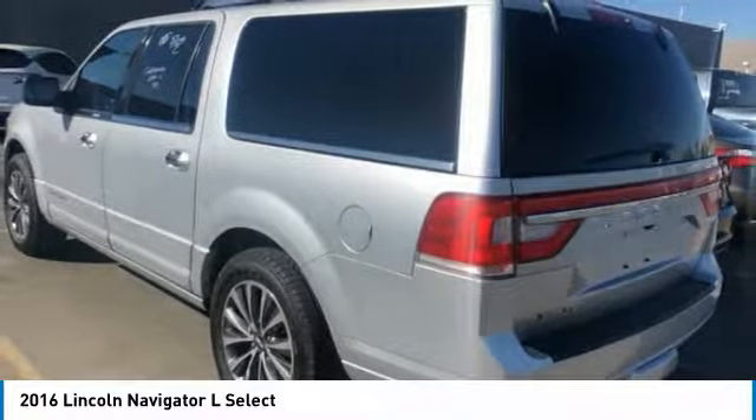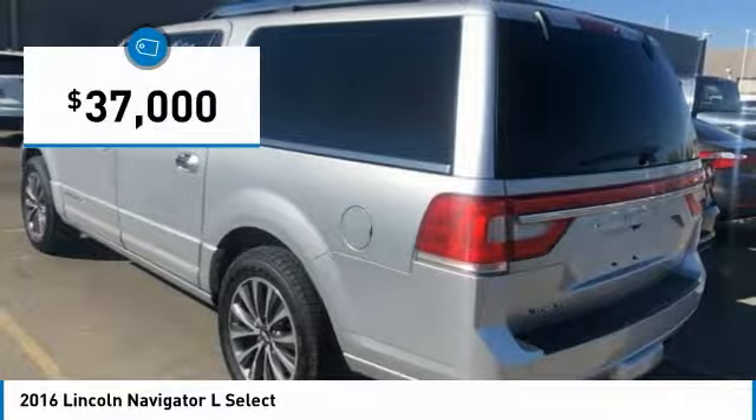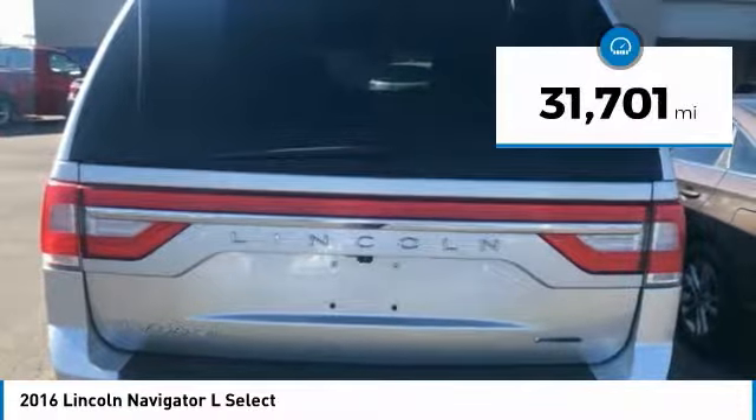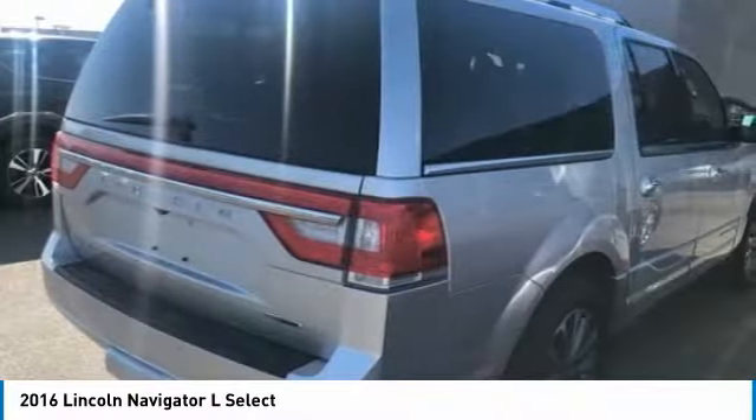This luxury SUV is powerfully persuasive and is priced below $40,000. This vehicle has less than 35,000 miles. Here are some of this vehicle's great options.